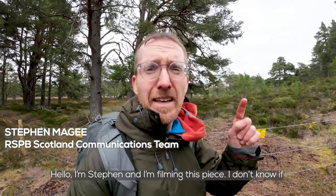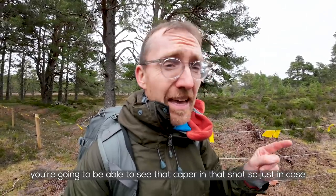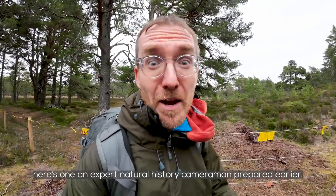Hello, I'm Stephen. I'm filming this piece. I don't know if you're going to be able to see that Capercaillie in that shot, so just in case, here's one an expert natural history cameraman prepared earlier.